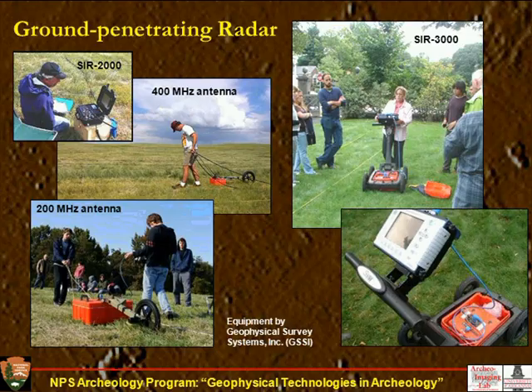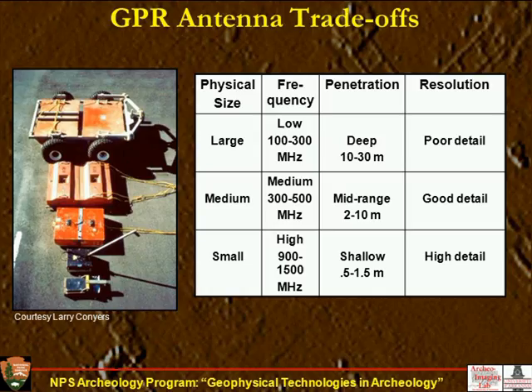Our final technique is ground penetrating radar. The antennas come in a variety of physical sizes, and the size correlates with antenna frequency. Low-frequency antennas tend to go deep but give us poor detail, and they're also very big. High-frequency antennas give us a lot of detail on the ground but only penetrate to shallow depths. So there's a real trade-off, and most archaeologists use a medium-frequency antenna that gives a little bit of both. Most of us are using around 400 megahertz antennas these days, which is a good choice.